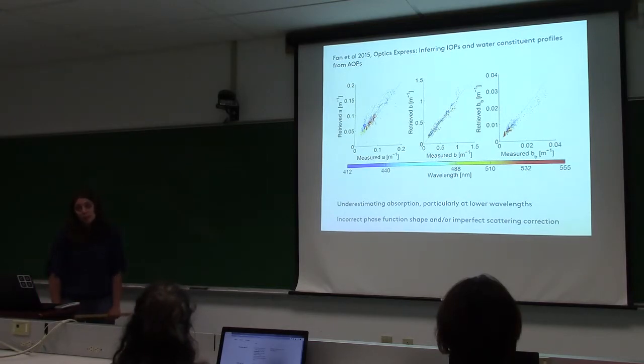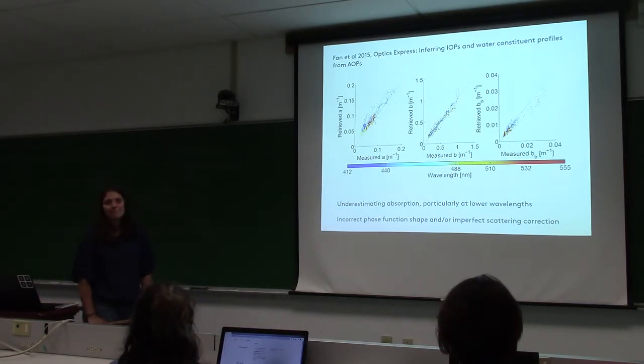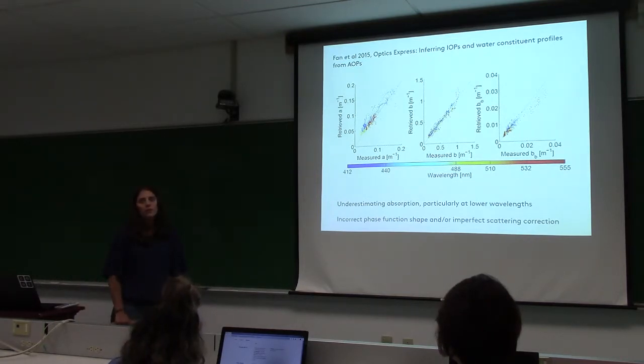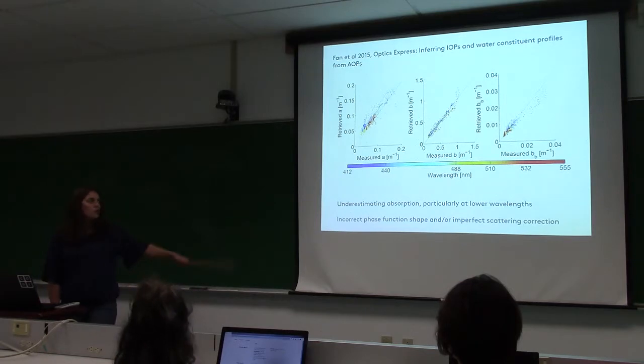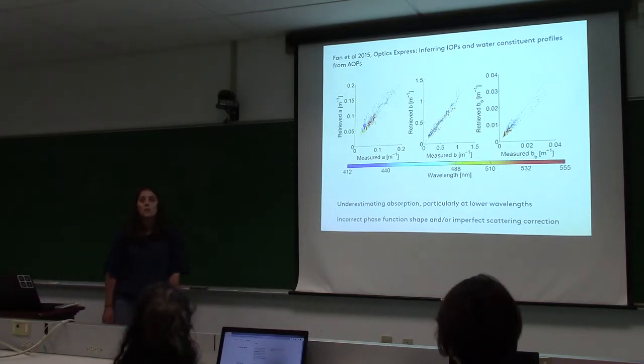They also comment on the shape of the phase function — if you assume a particular phase function for the inversion and get it wrong, that contributes to the error. A factor of two in absorption is a lot to attribute to a scattering correction, and I'm not sure I fully agree with their explanations. I'm putting this up to give a view of others who have been doing this in a particular way, and we'll come back to revisit it further on.